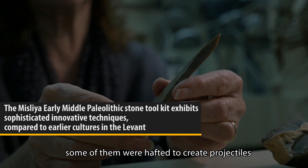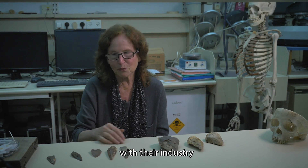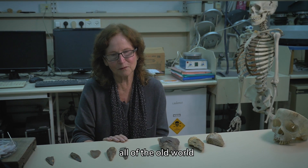Some of them were hafted to create projectiles. And from Mount Carmel, apparently these modern humans with their industry colonized slowly and slowly all of the old world.